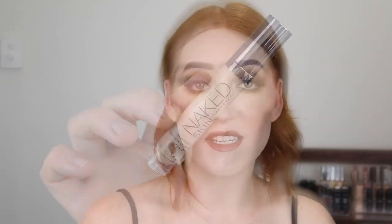Moving on to concealers, I have the NARS Creamy Concealer in Vanilla and Chantilly and I am well and truly done with these. This concealer is loved by so many in the beauty world and I definitely think it's a great concealer, but there are so many more options available now for fair skin tones with nice full coverage at a more affordable price. I probably won't repurchase this one, but I really did enjoy it.